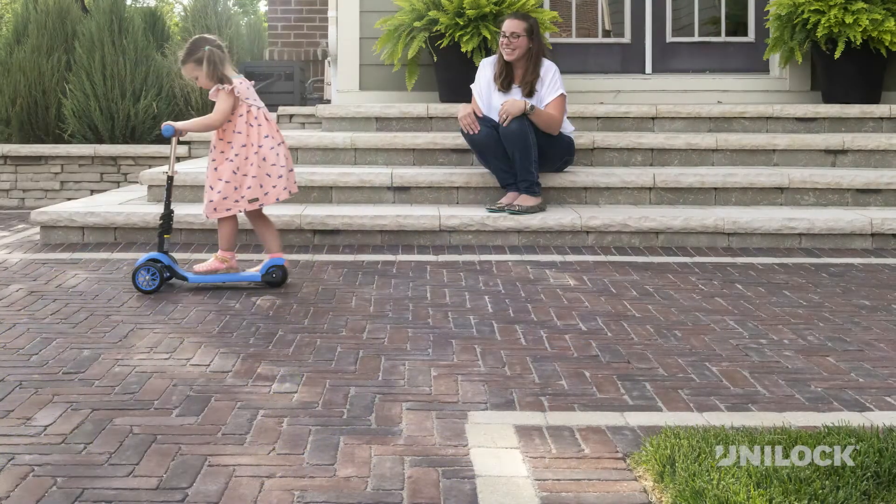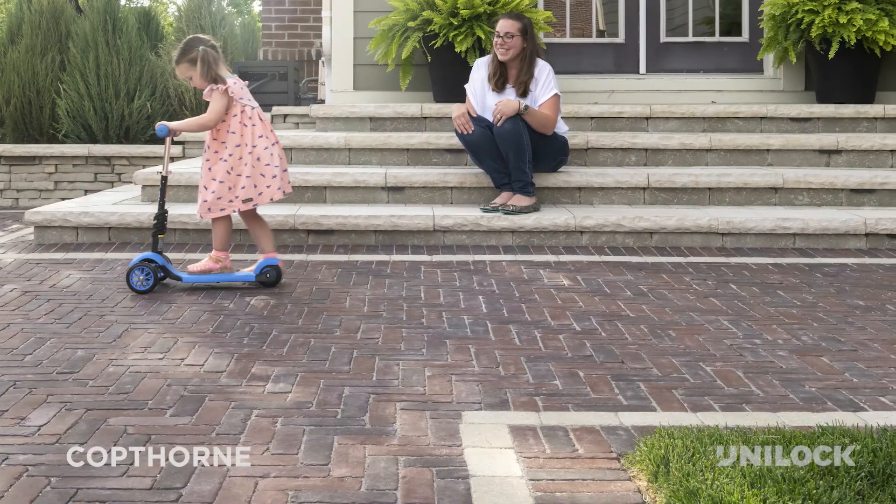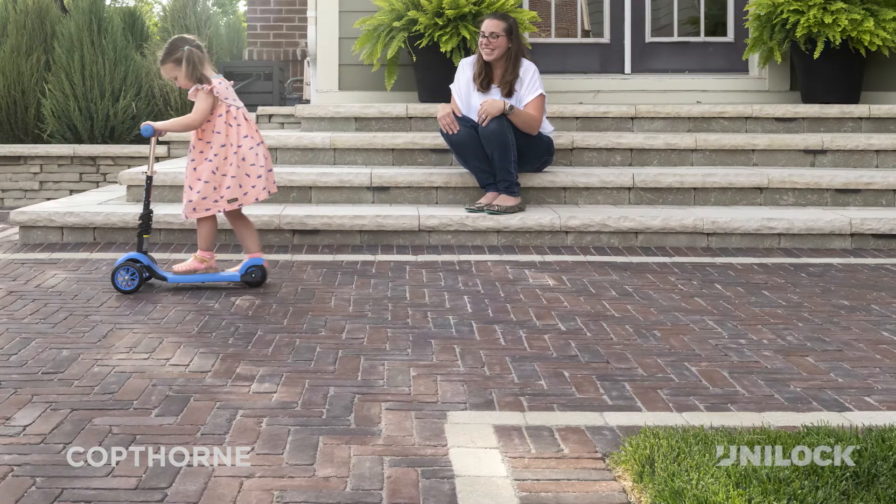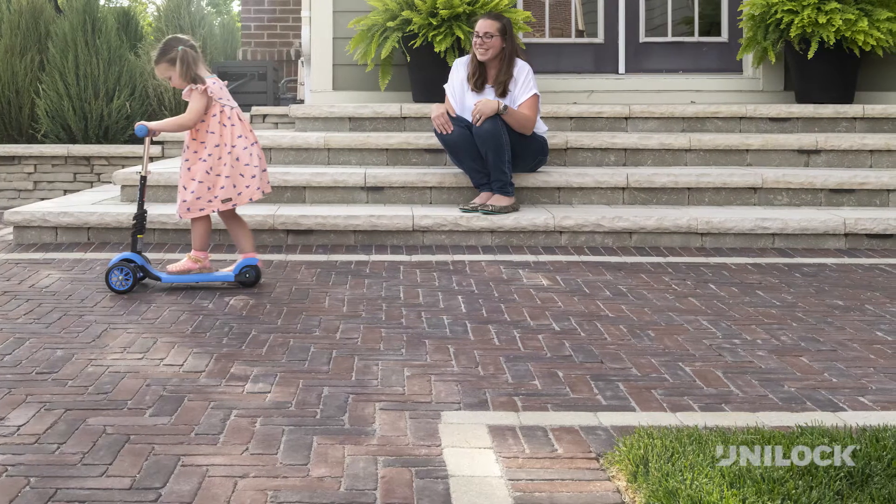One of the reasons we picked Copthorne was for the vintage appearance, and I think that's really important for the image of the patio we wanted. The example that I have is from my brother, whose patio is built from old bricks from old houses in an old neighborhood. It was very challenging for him to lay his patio out. So essentially, we could achieve that appearance without the additional time or labor.